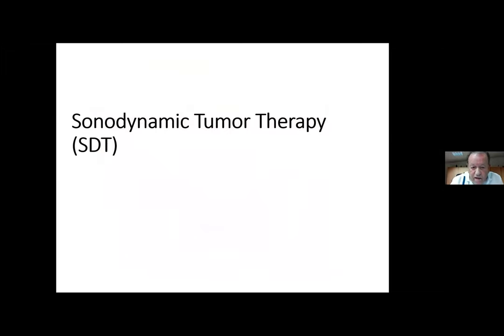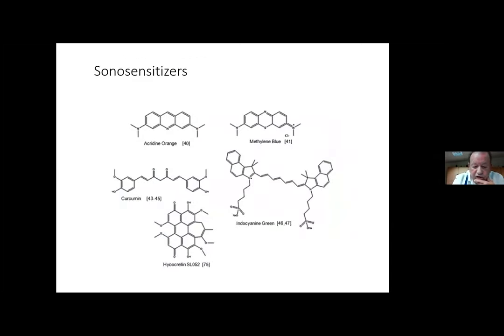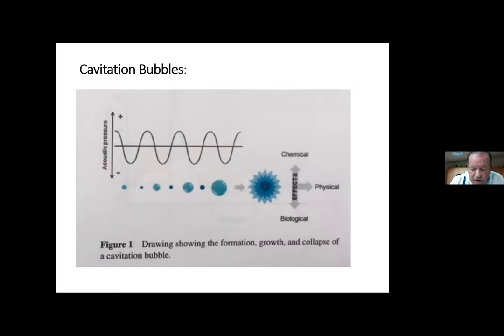We can also stimulate photosensitizers with ultrasound, not only with light. If we do it with light we call it photodynamic therapy; if we do it with ultrasound we call it sonodynamic therapy. Here is one of the devices on the market from the US that delivers therapeutic ultrasound combined with radiofrequency. Here you see some sonosensitizers — again curcumin, indocyanine green, hypericin — so mostly all the important photosensitizers are also sonosensitizers. The mechanism is similar: we produce oxygen radicals, but also produce cavitation bubbles inside cells that grow bigger and eventually cause the tumor cell to explode.